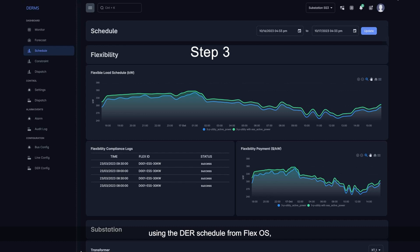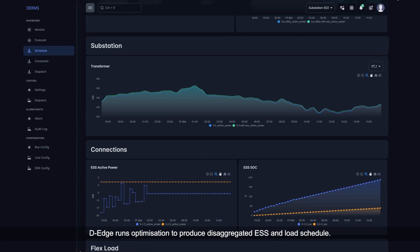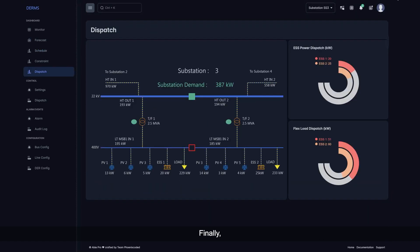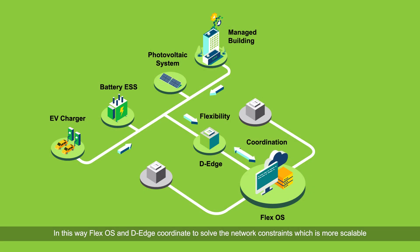In step three, using the DER schedule from FlexOS, DEEDGE runs optimization to produce a disaggregated ESS and load schedule. Finally, DEEDGE dispatches the immediate next 30-minute schedule to the ESS and flexible load. In this way, FlexOS and DEEDGE coordinate to solve the network constraints, which is more scalable and provides real-time control at the edge.